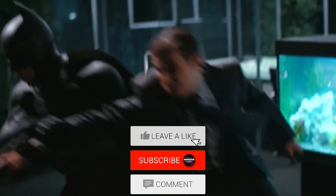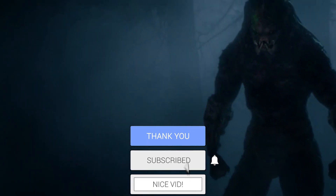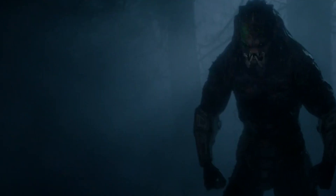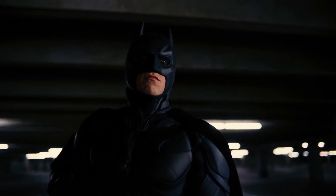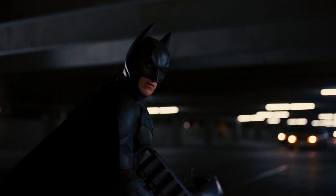Before diving into the content, we'd like to request our viewers to subscribe to Marvellous Videos, like and comment on our videos, and press the bell icon to be notified whenever we upload. We hope to bring you the best nerdy content. And with that, let's get right into this video.